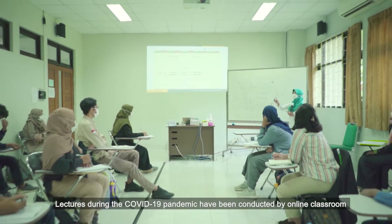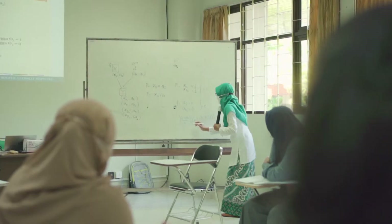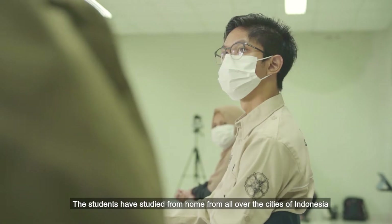Lectures during the COVID-19 pandemic have been conducted online. The students have studied from home, from all over Indonesia.